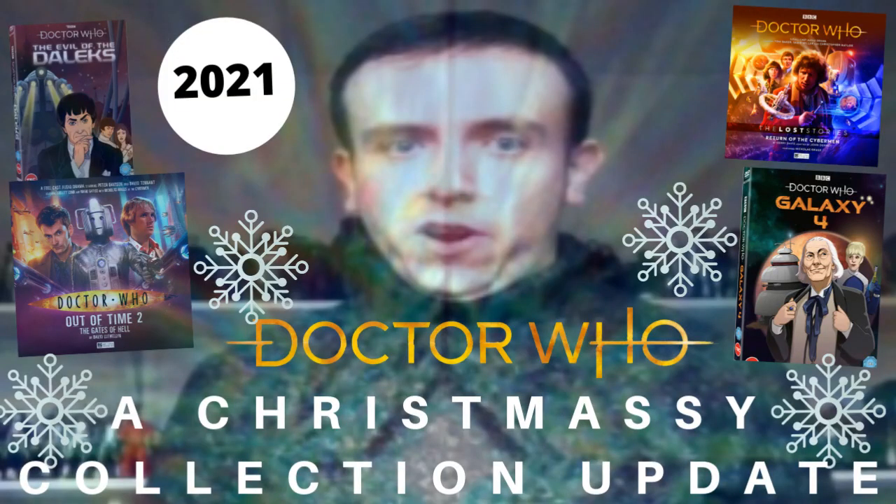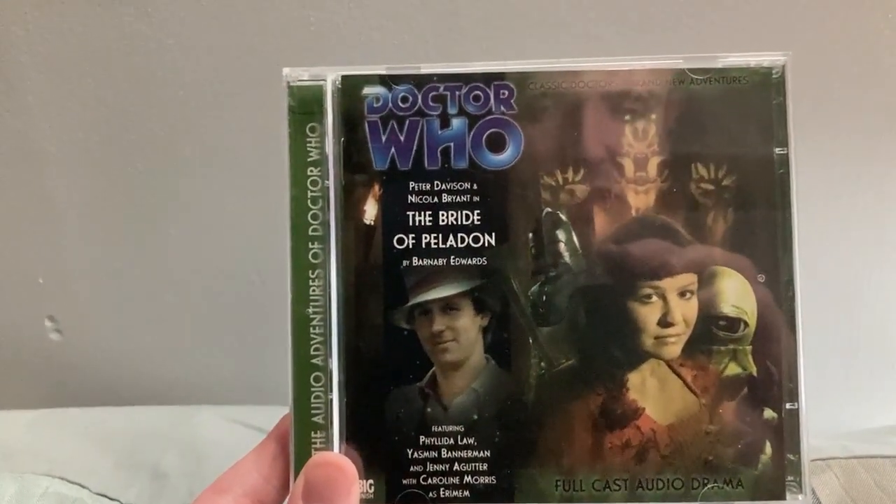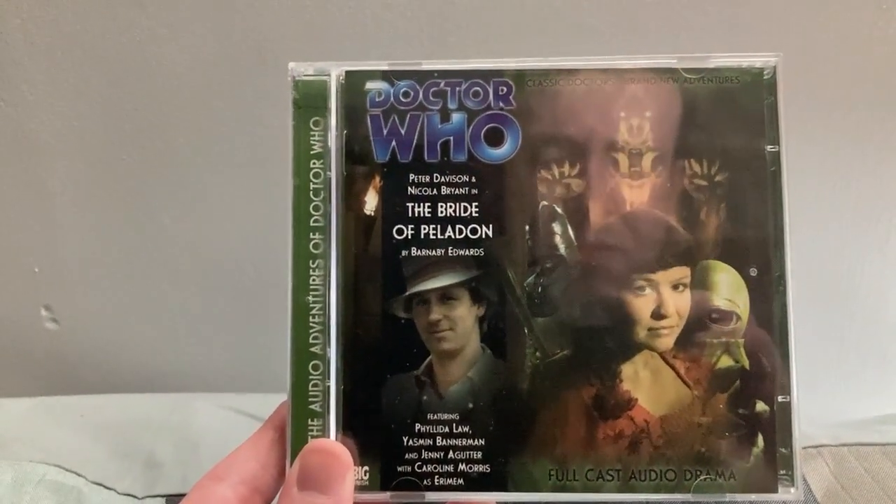Up next, some Big Finish CDs. In the last year or so since I last did one of these videos, I've collected a huge amount of Big Finish CDs. If I was to show you every single thing I've got since the last update, we'd be here until the 30th century. So I'm not going to do that — I'm going to save a Big Finish collection video for another time. For now, I'm just going to show you what I got for my birthday, which I think is the sensible thing to do.